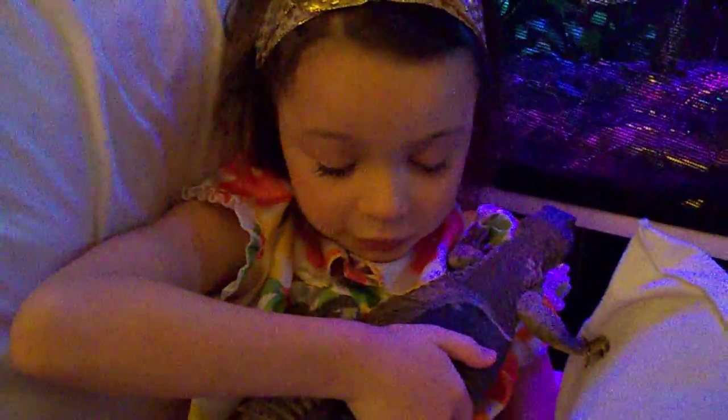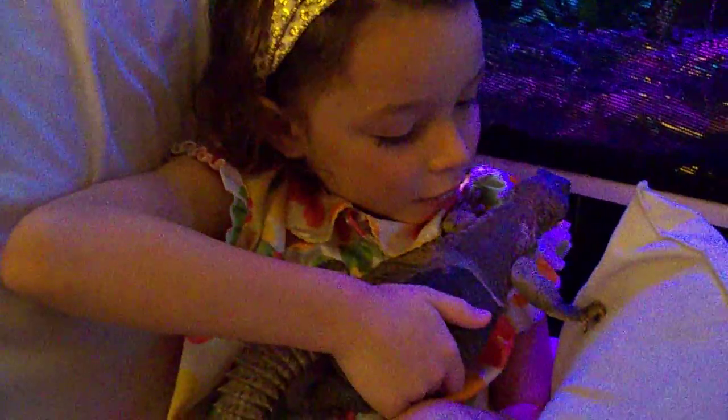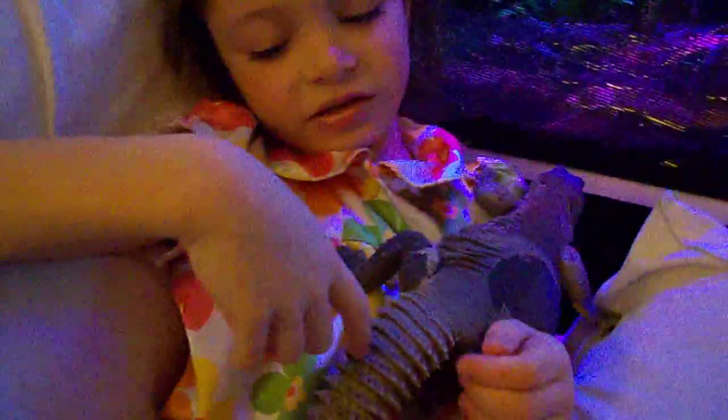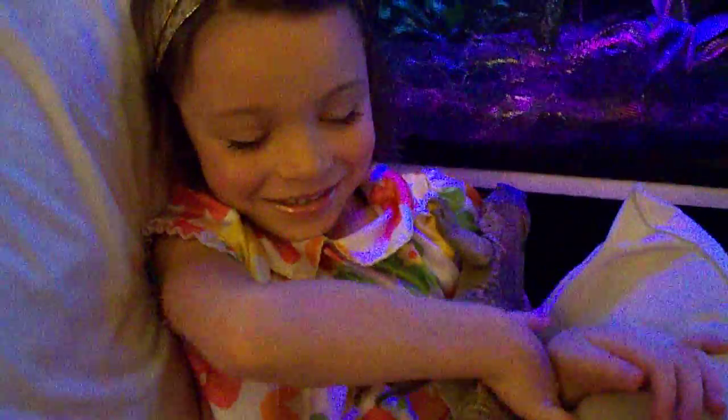Does he have any kind of defense in case something tries to attack him, like a lion? Show us his defense. Do you see that tail right there? Yeah, we see that tail — nothing could miss it. What other kind of defense does he have? Do you see those claws right there? Yep, we see those claws right there.